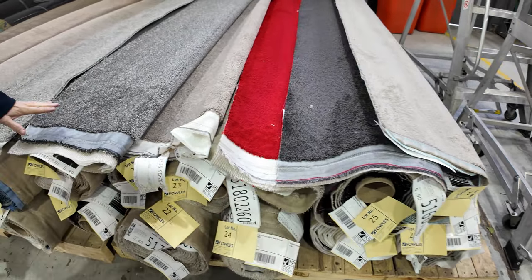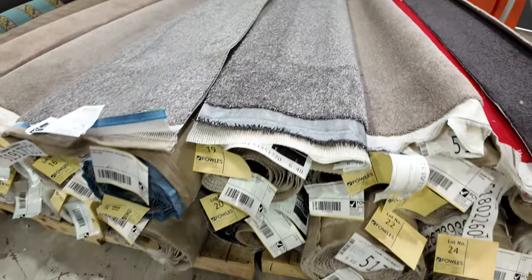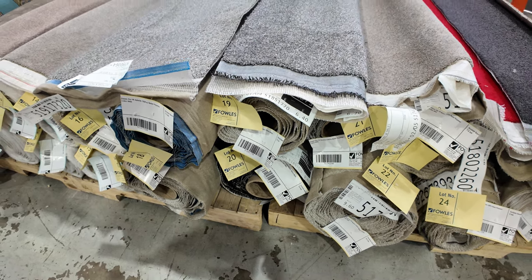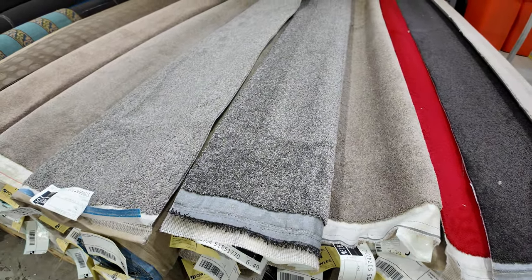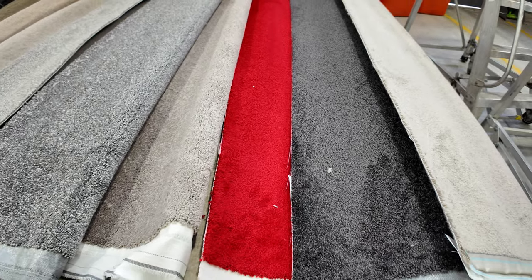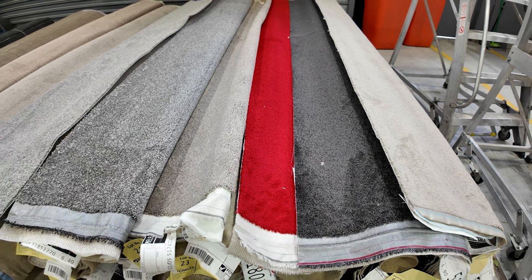Quite a few of these will match up. You might get lot number 19 here which is that sort of grey speckly finish — download the catalogue and it'll tell you exactly which ones are the same. You can bunch them together and that'll give you better metreage. Some nice twist piles there, even a nice bright red — that'd be fantastic if you're doing a red carpet deal. All those rolls starting from $30 a broadloom metre.